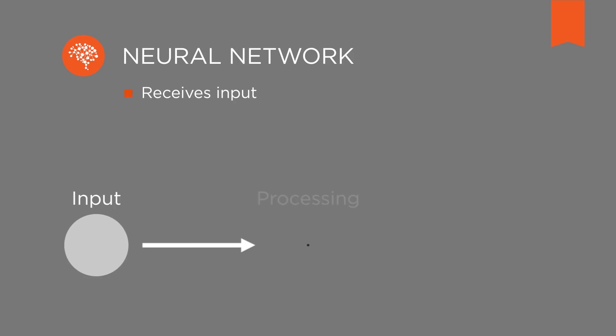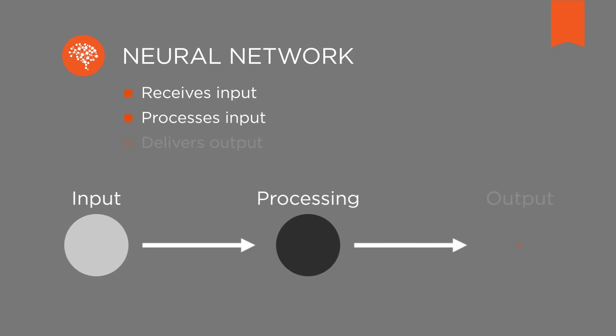This is a very simple and non-scientific description of how our brain works. A neural network does the same: it receives input, processes it, and delivers output.